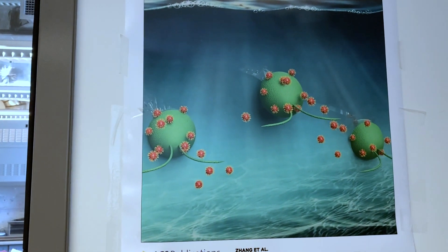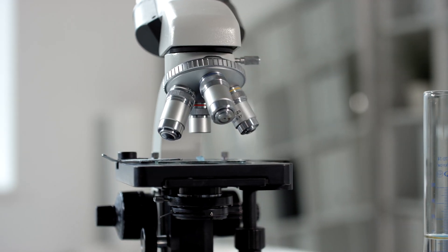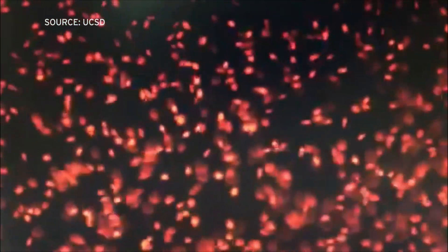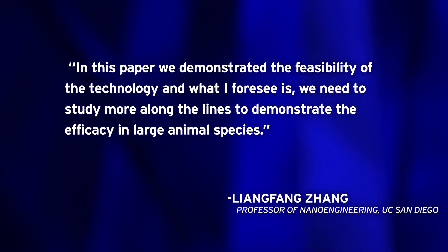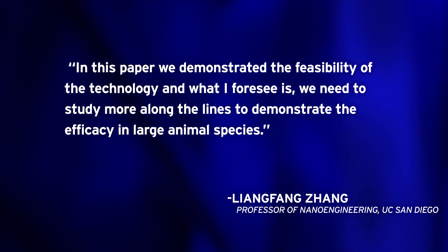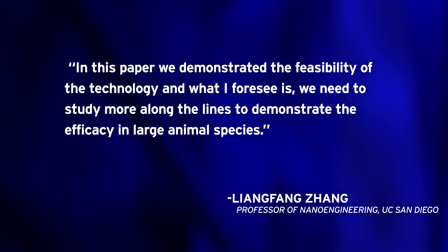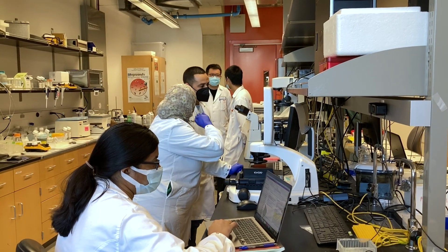Wang has actually loaded micro robots into pills, including aspirin. The purpose of this research, of course, is not to treat mice, but humans. Zhang said the study of algae robots in the lungs is very innovative and experimental. In this paper, we demonstrated the feasibility of the technology, and what I foresee is we need to do more study to demonstrate the efficacy in large animal species. That means clinical trials in humans are a long ways off.